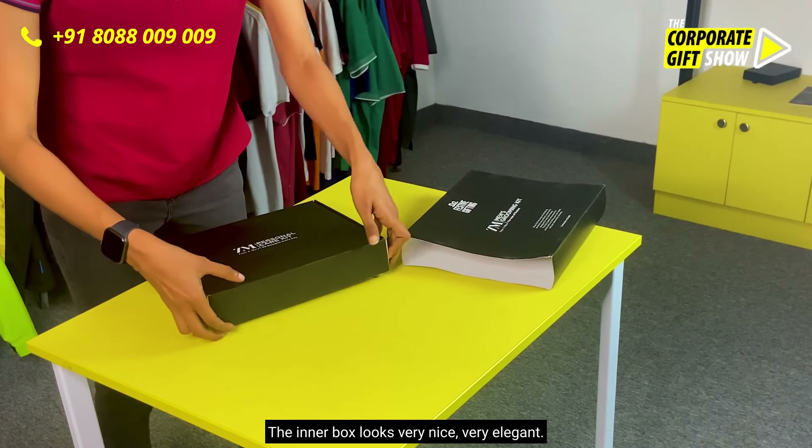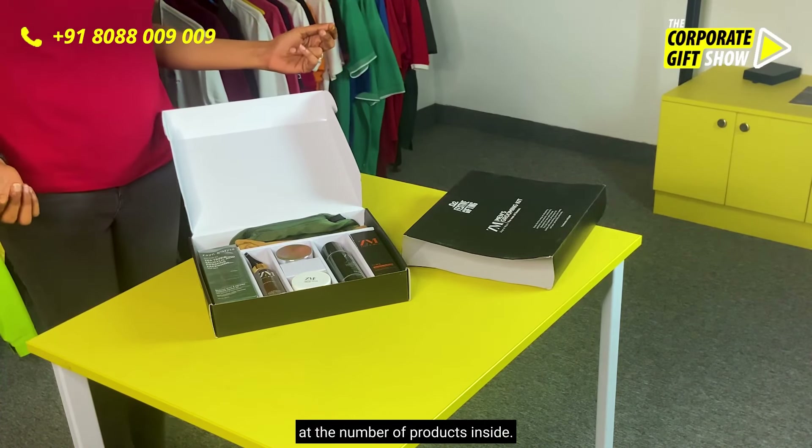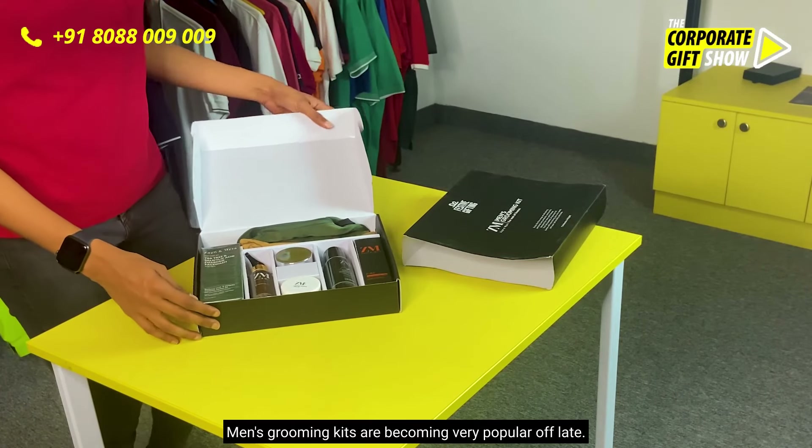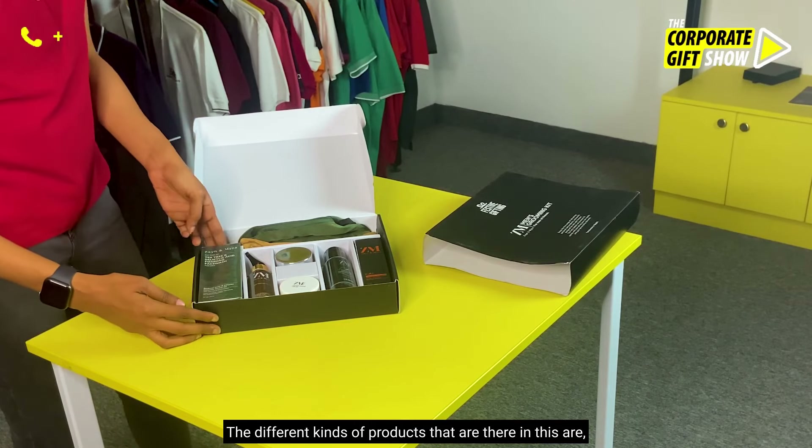It opens up like this and look at the number of products inside. Men's grooming kits have become very popular of late. There are different kinds of products in this kit.